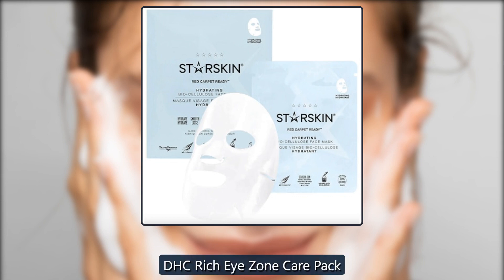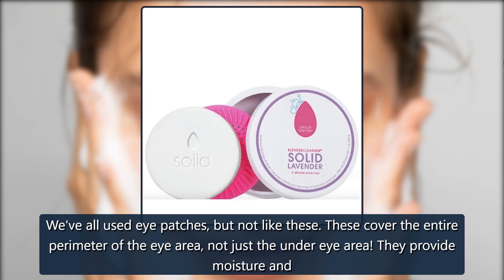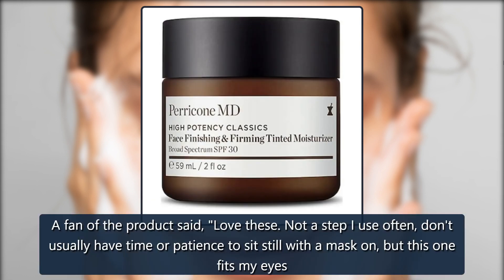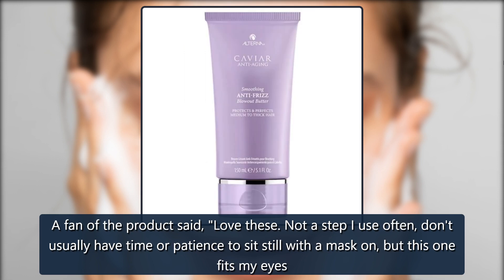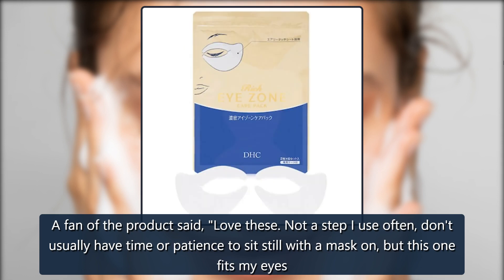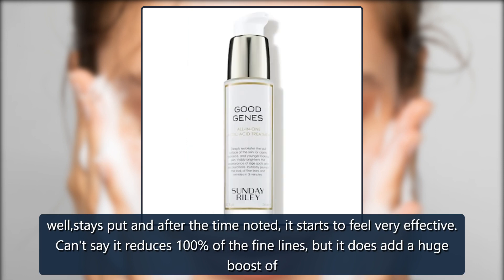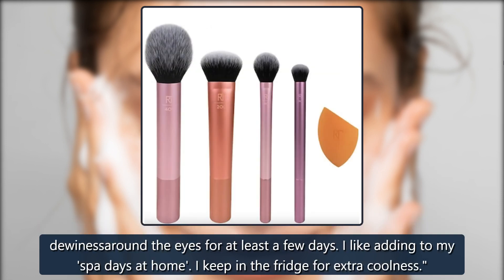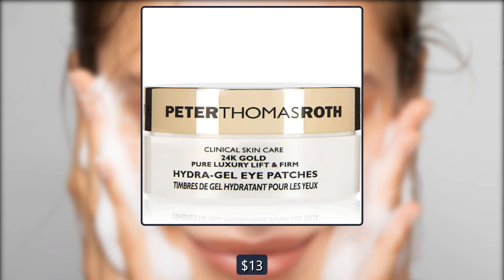DHC Rich Eye Zone Care Pack. These cover the entire perimeter of the eye area, not just the under-eye area. They provide moisture and remove puffiness. A fan said, "Love these. This one fits my eyes well, stays put, and after the time noted, it starts to feel very effective. Can't say it reduces 100% of fine lines, but it does add a huge boost of dewiness around the eyes for at least a few days. I keep them in the fridge for extra coolness." $18, now $13 at Skinstore.